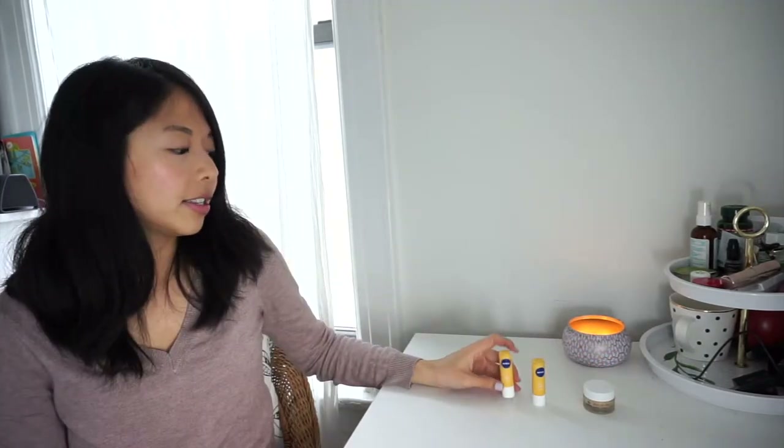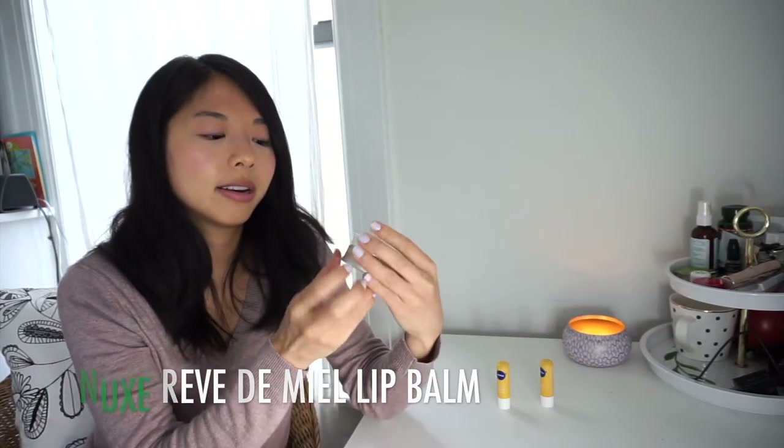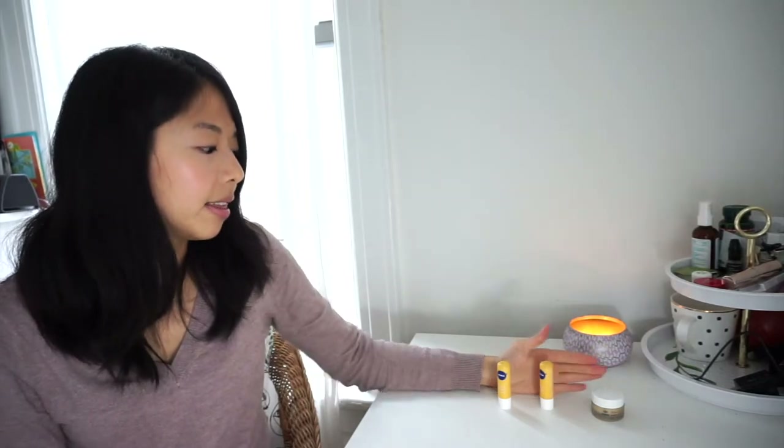Moving on to lip balms — things I tend to go through quickly, so I'm surprised I started with 3 and still have 3. Two are the same: Nivea Milk and Honey lip balm. One is nearly done — that's the one I carry in my bag at work; the other I use at home. The third is the Nukes Reptile Meal, bought in fall/winter 2015-16, with half the tub still left since I only use it at night. It's probably really unsanitary at this point, but I'll try to finish before the end of the year when it'll be 2 years old. A little goes a long way. Started with 3, still have 3, will probably end the year with 1.